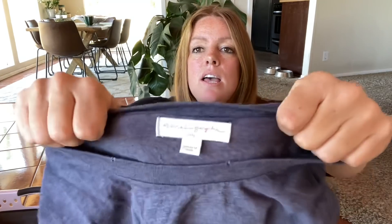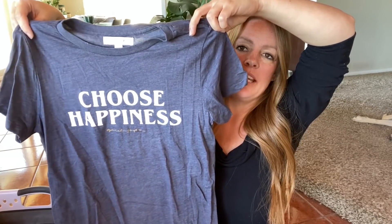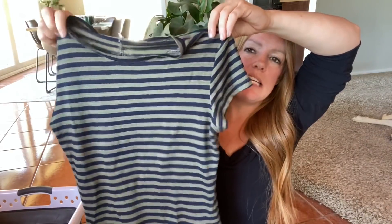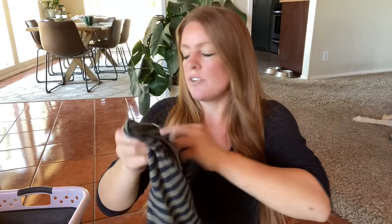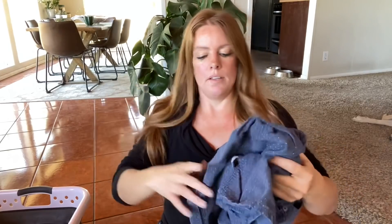Spiritual Gangster size small — a cute little tee that says 'Choose Happiness,' which I thought was adorable. And a Frame Denim tee — a linen striped tee, really nice for summer. I think this is extra small.